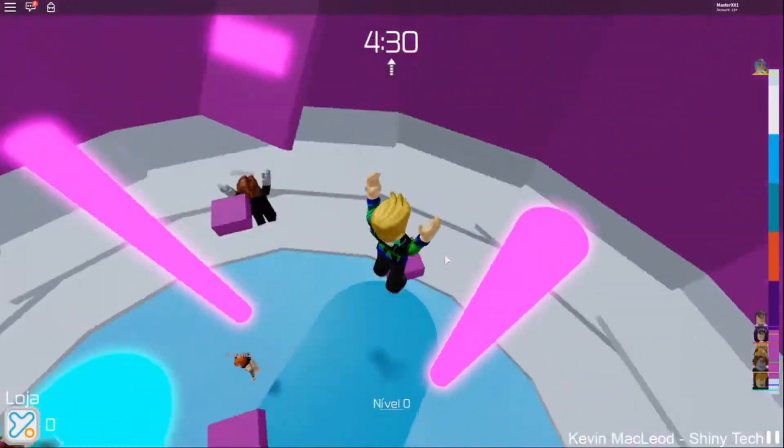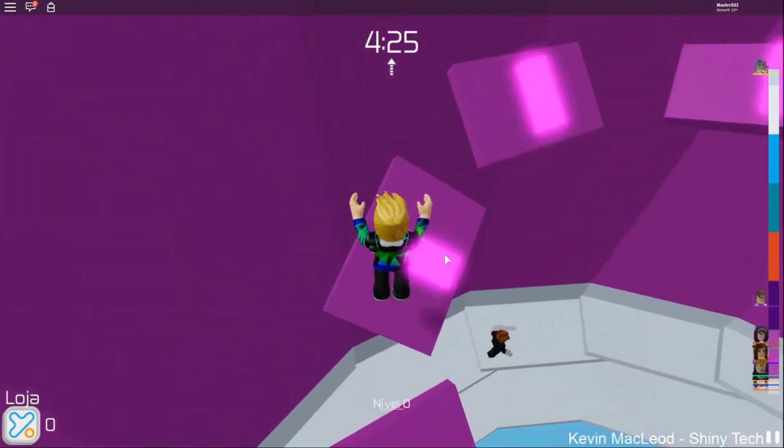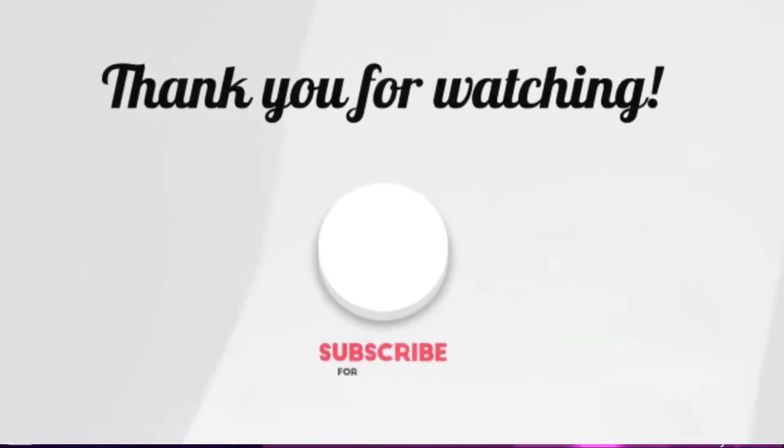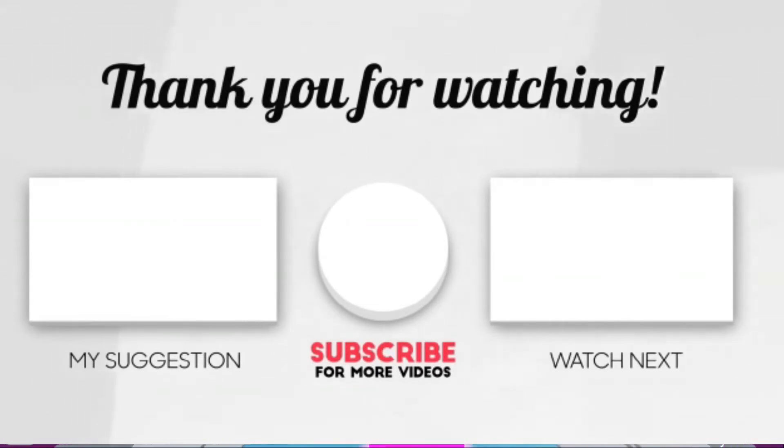Which rule do you think is top priority for you? Also, are there any other Roblox saving tips that we need to know about? Please let us know in the comments section down below. This brings us to the end of our video. I hope you enjoyed it. Like if you did, and don't forget to subscribe to our channel so you don't miss any of our videos in the future. Also, watch the next two videos on your screen because I'm sure you'll love them. With that, I'll see you in the next video. Bye!